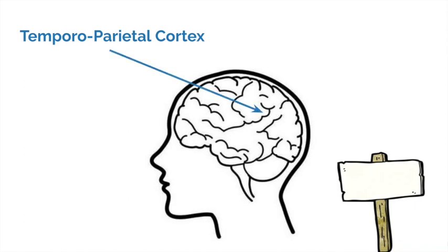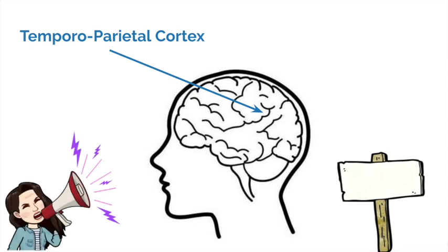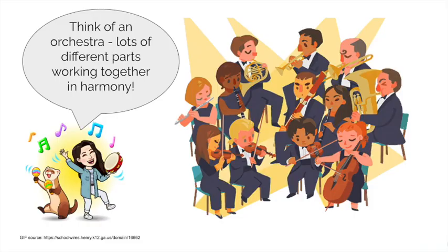The temporoparietal cortex is our phonological assembly area, the part of the brain that helps us form speech sounds. It's another part of the brain that we're working on during that crucial phonological awareness development. The reading brain is a little bit like an orchestra — lots of components working in collaborative harmony, all needed to maximise our ability to decode written text.